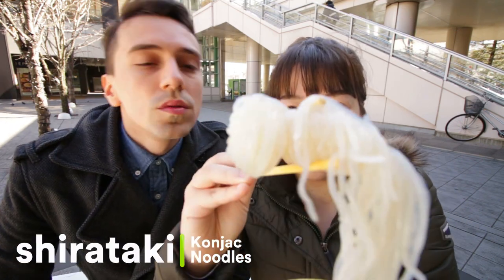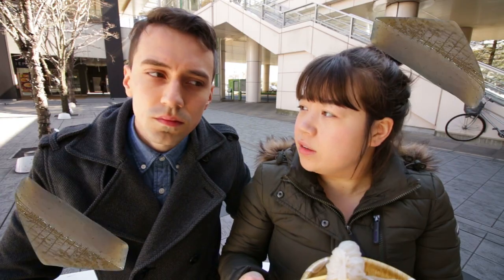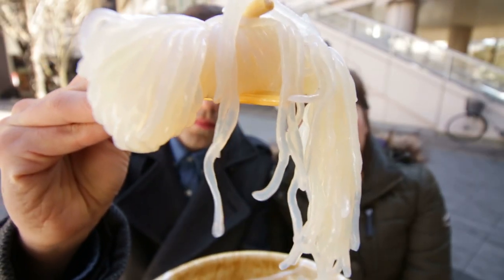Next up we've got Shirataki. Shirataki is actually not noodles — it's made out of a kind of cornstarch called Konnyaku, wrapped in a sort of knot so that you can have it together. It's a bit like flavourless gelatin fashioned into noodles.